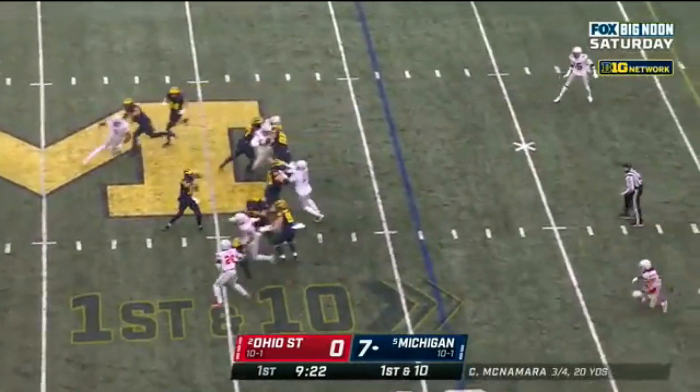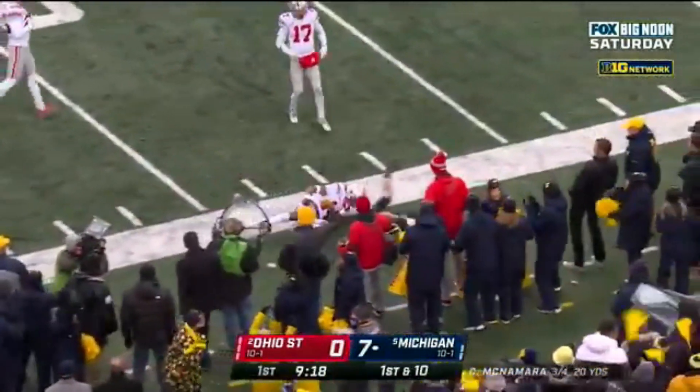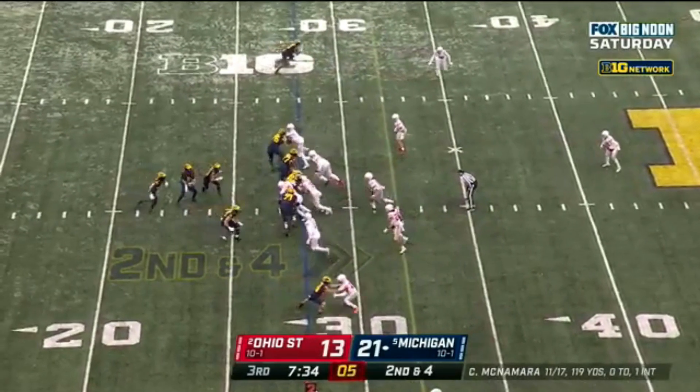Play fake. McNamara delivers — caught on the sideline. Roman Wilson, and he'll go out of bounds, deep in Ohio State territory. He's from West Bloomfield High School here in Michigan.